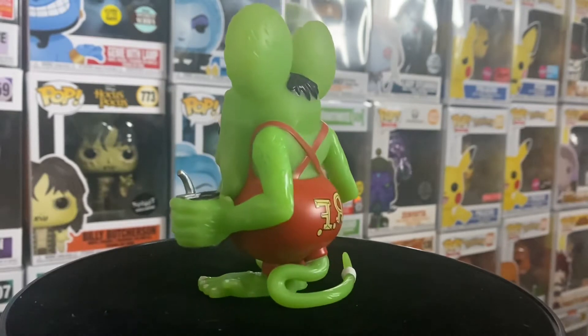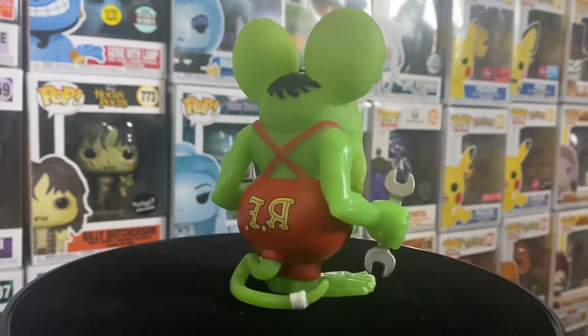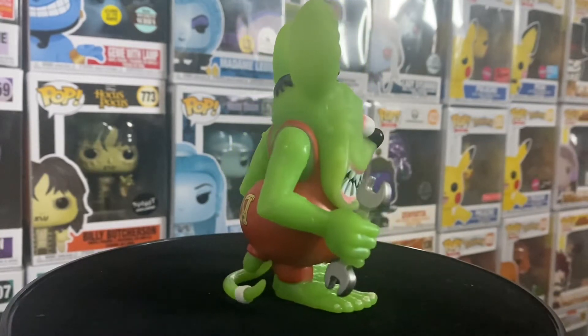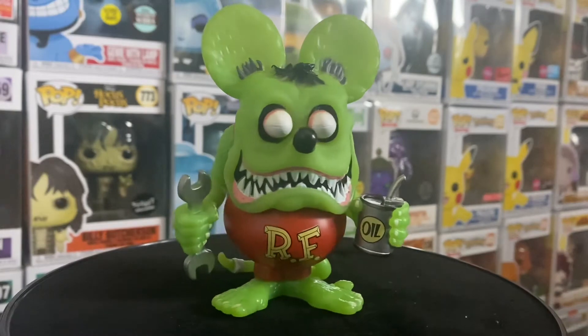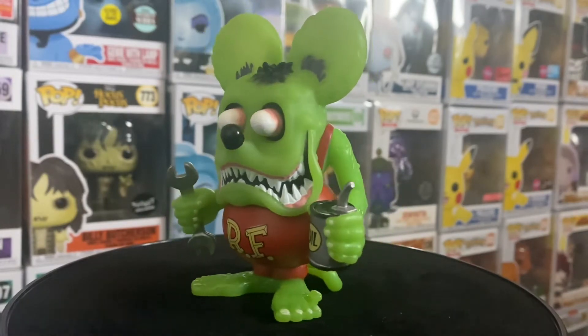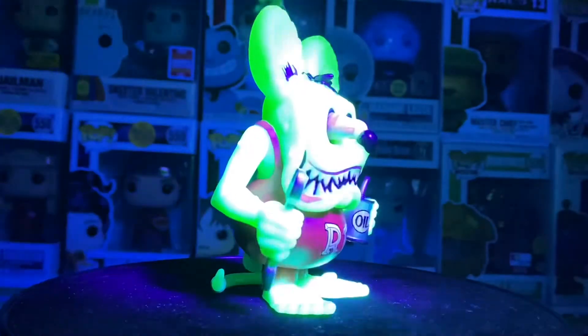I was able to wait for this one — the price in the beginning was expensive, so I waited a bit and was able to get a good deal. You can definitely get him for a good deal right now. I believe Chalice just put them on their website — Chalice Collectibles, check them out if you don't know who they are. They do have good deals sometimes, and they have them for $25, which I think is a great deal.